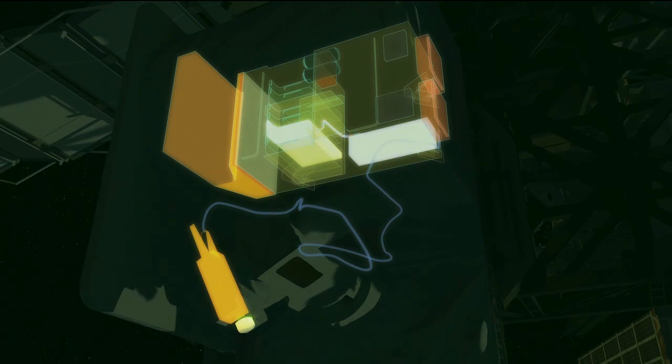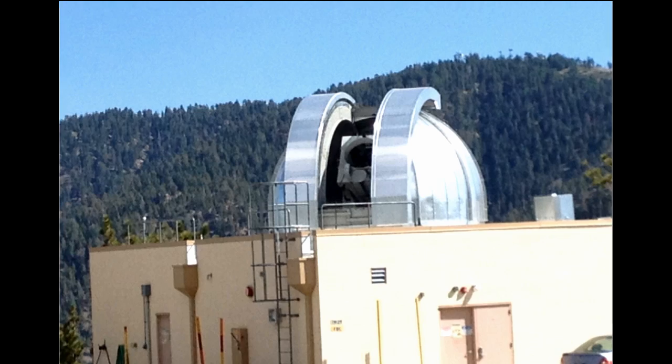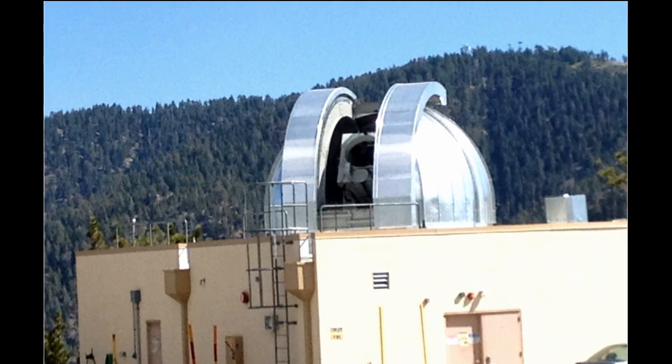We've had 18 successful transmissions from space to ground, from the ISS OPALS payload to our ground station here in California. We're demonstrating and validating this optical link and this new technology for NASA.